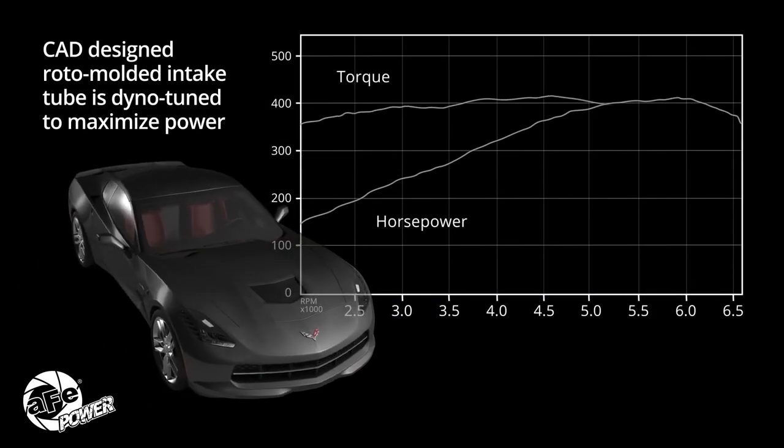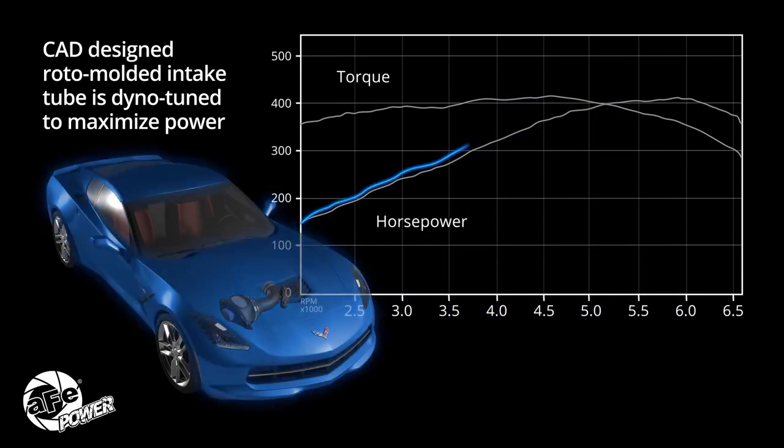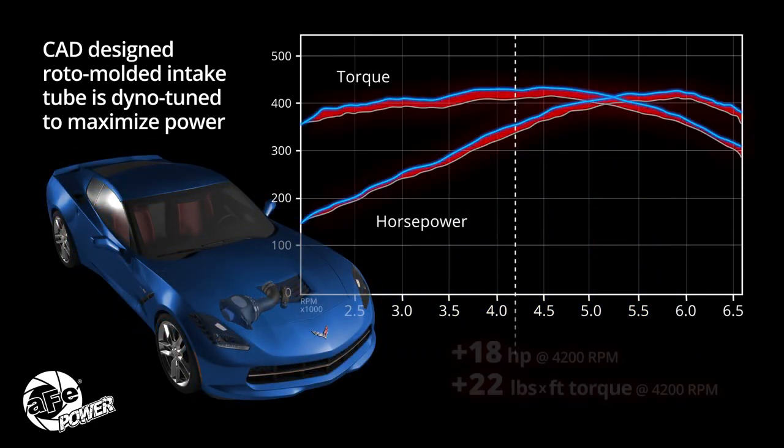The result of all this additional lower temperature air is more oxygen delivered to the engine, resulting in significant horsepower and torque performance gains.